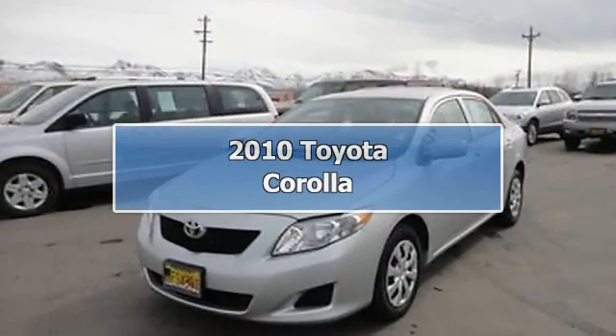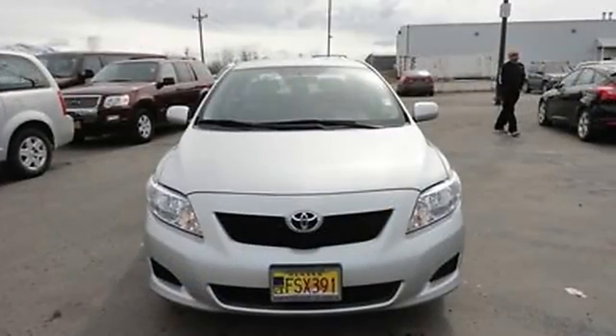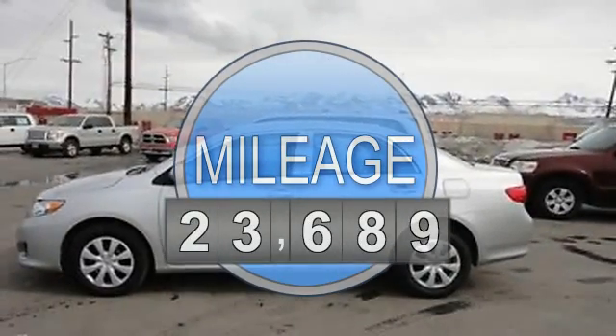2010 Toyota Corolla Sedan. This vehicle features the following equipment: automatic transmission, 1.8 liter 4-cylinder, 132 HP.